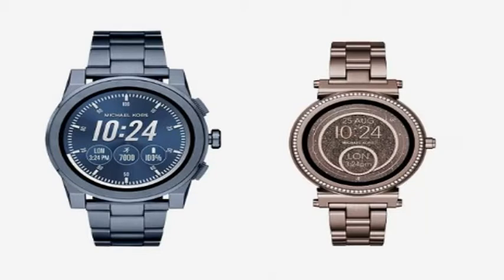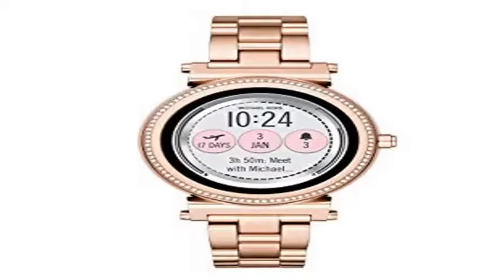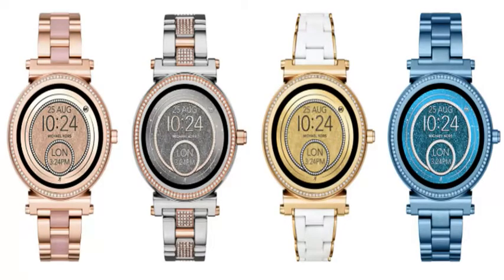The first Access Sophie smartwatch was all about looks, but this refresh model adds both GPS and a heart rate monitor for those who want to take advantage of Google Fit workouts and tracking outdoor runs without needing to bring a phone along. NFC has also been added to allow for mobile payments with Google Pay.